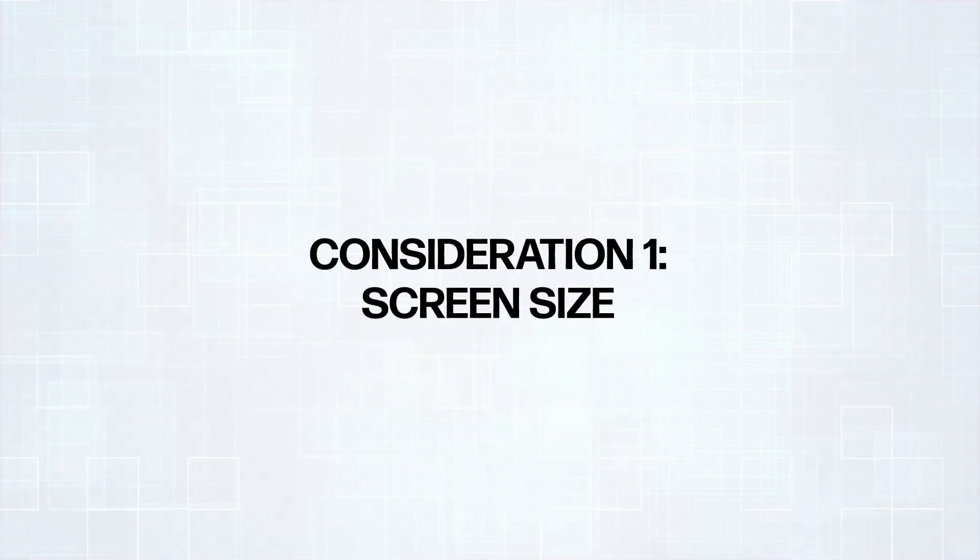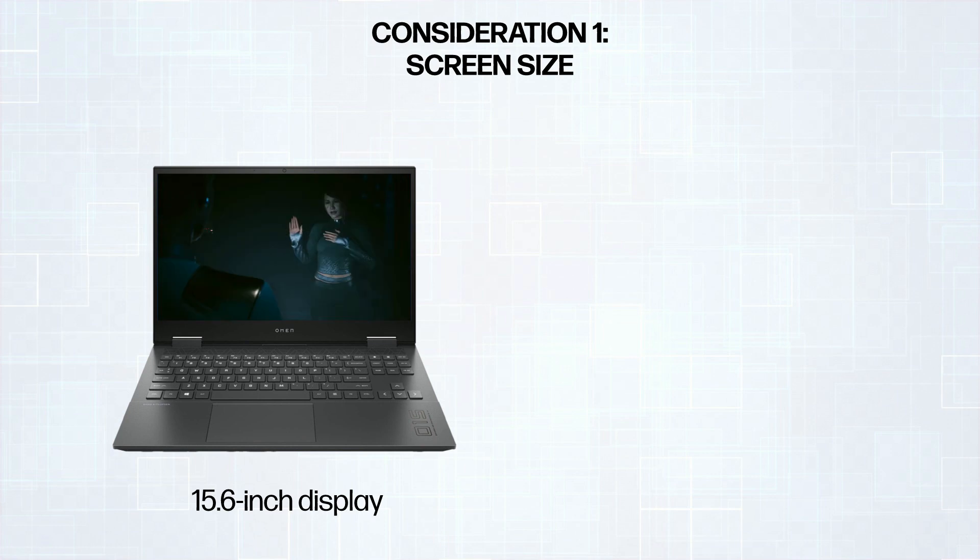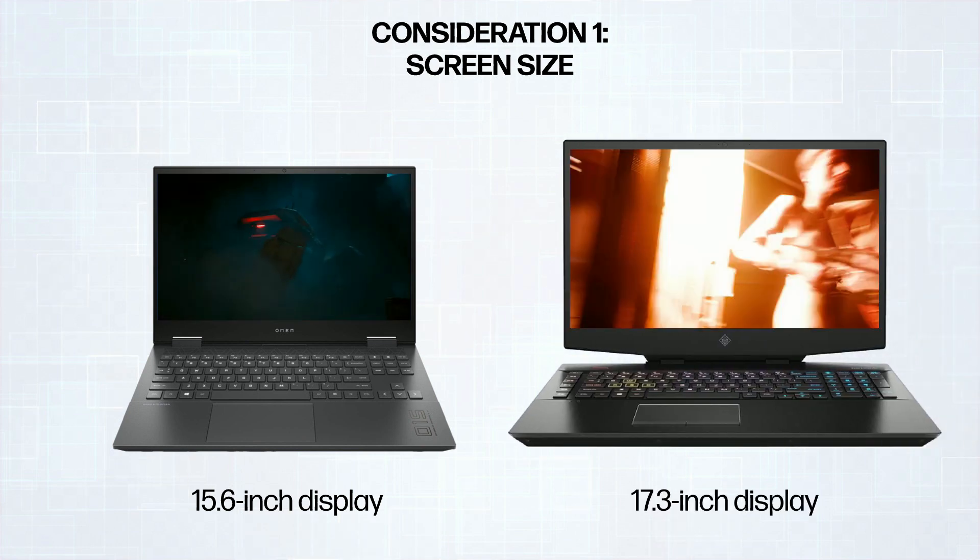You should first consider the screen size. Balancing portability and immersion, you can opt for a 15.6-inch to 17.3-inch display.